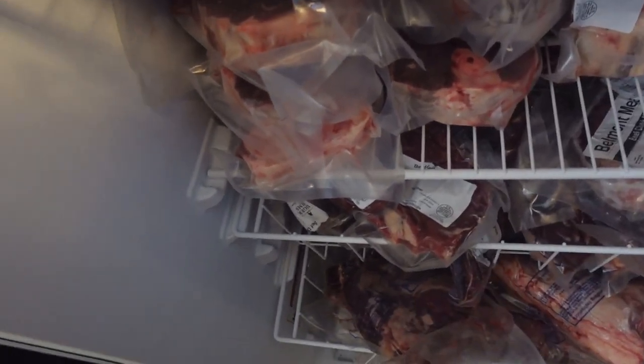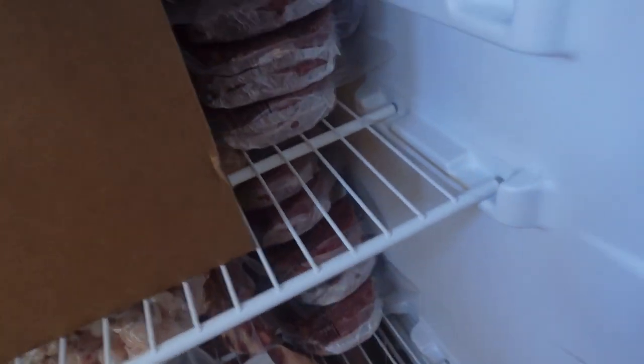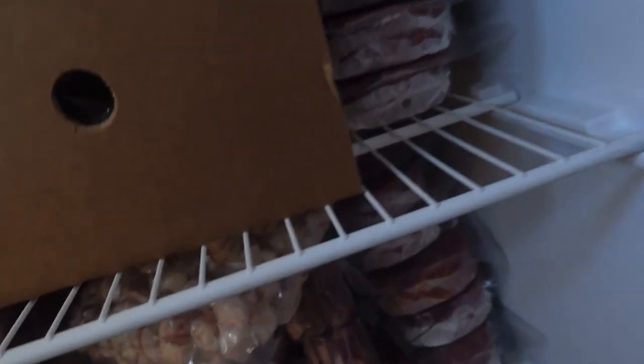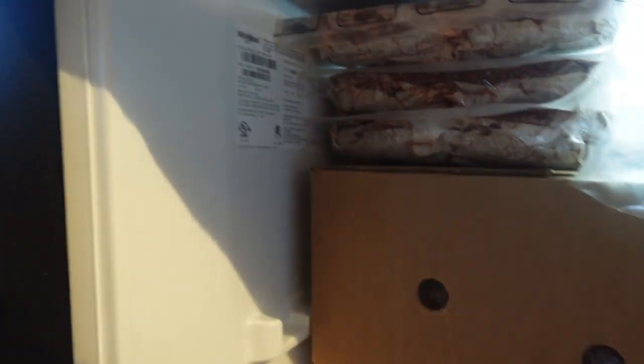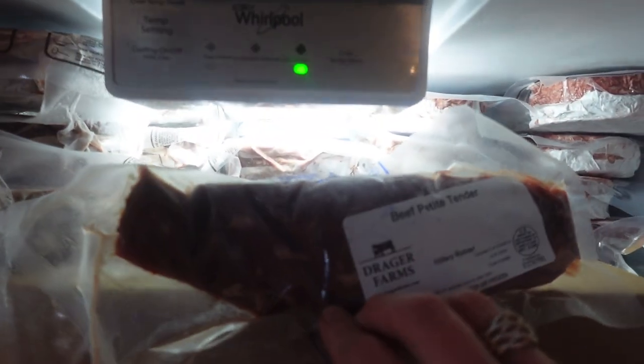We have soup bones — these are all just soup bones. The patties are just tucked in here because there's some space, and they're all up here as well. All the patties. And then the cheek meat we just got is here too.